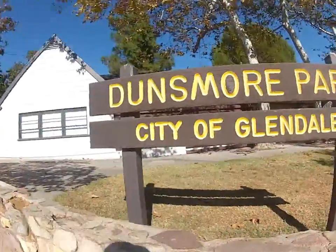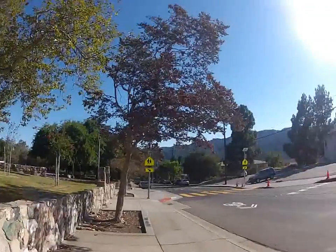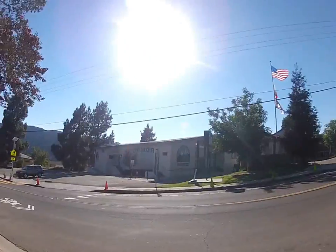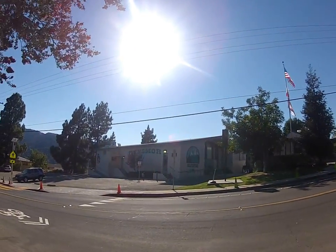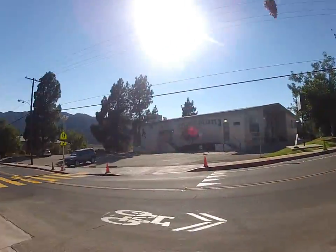Hello, this is Victor Cunha from Victor's Team. I want to introduce you to Dunsmore Park, City of Glendale. This area is also called La Crescenta, and it is next to the Hill Stoppers. This is the Dunsmore Elementary School. And then we will see the park inside.